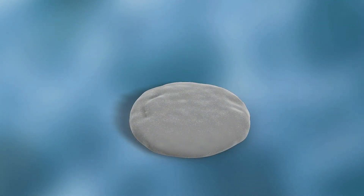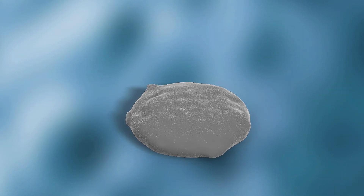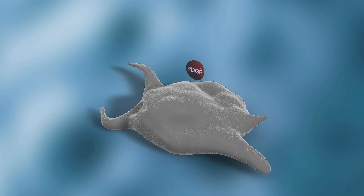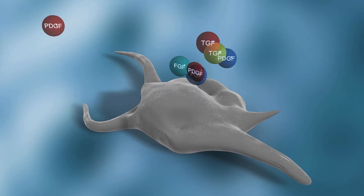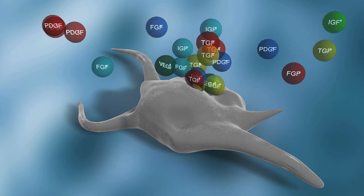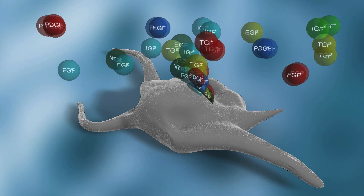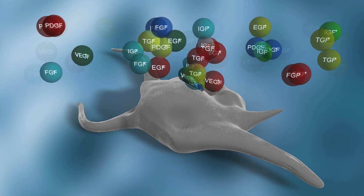The LPRF process concentrates platelets three to five times the amount found in whole blood. As the platelets become activated by autologous thrombin, the coagulation cascade is initiated. The alpha granules in the platelets then release vital growth factors. Unlike other platelet concentrate products, cytokines such as vascular endothelial growth factor, platelet-derived growth factor, and transforming growth factor beta continue to be released for more than one week.